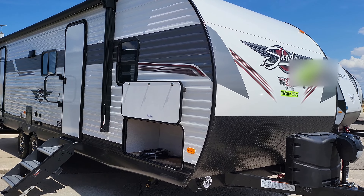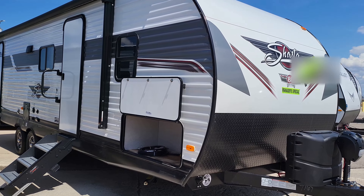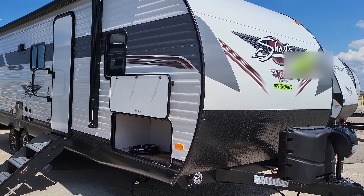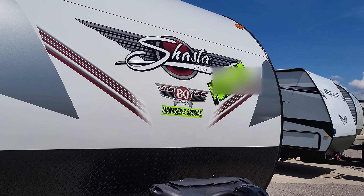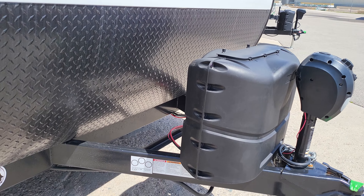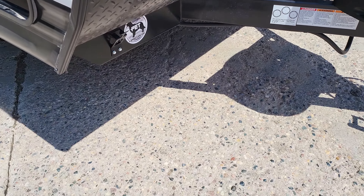Hey everybody, John here at Adventure RV. Today I wanted to show you the manager special — it is a Shasta 26DB, brand new 2022, and we have it marked down to $31,997. You get an electric tongue jack in the front, filled propane tanks, and brand new batteries sitting right there behind it.